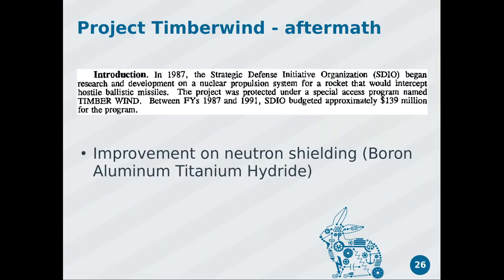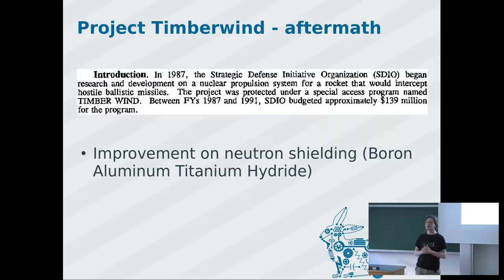The reason Project Timberwind is on this list is what they actually wanted to use it for: they wanted to use this engine to intercept missiles. If you intercept a missile with something that has a nuclear reactor, the whole thing goes boom and you're distributing your nuclear reactor everywhere. But something good came out of it — they invented a type of neutron shielding called BATH.